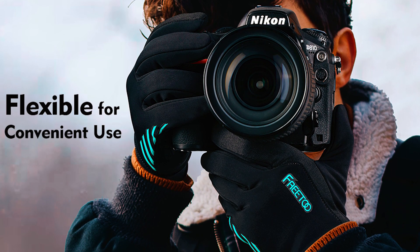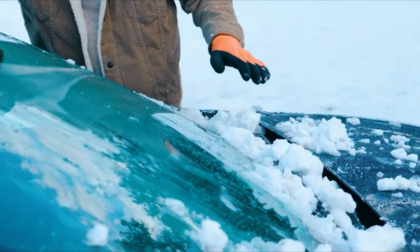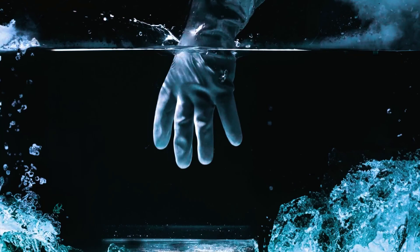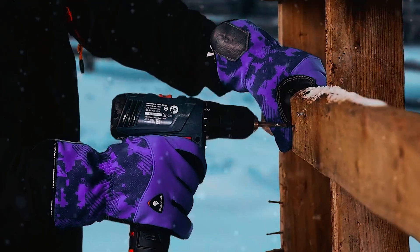As the winter chill meets cutting-edge comfort, these touchscreen gloves redefine warmth with a touch of style. Enhance your winter experience while staying effortlessly connected, embracing a seamless fusion of fashion and functionality.